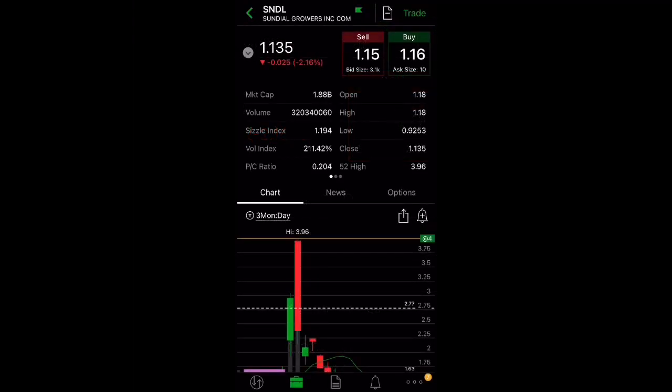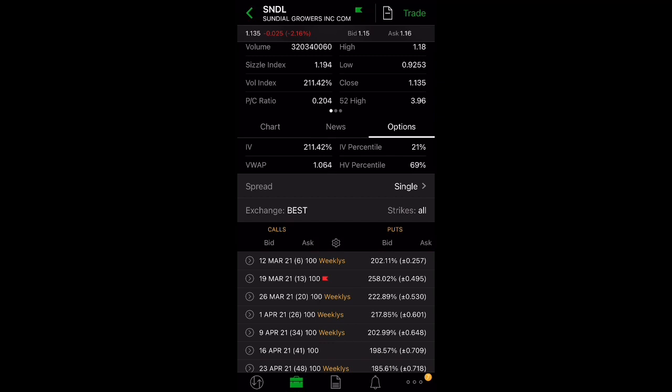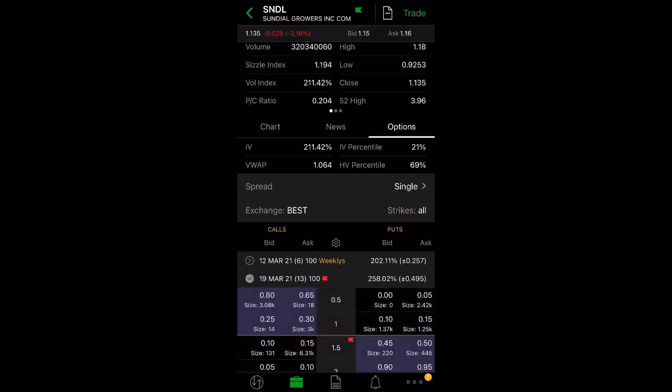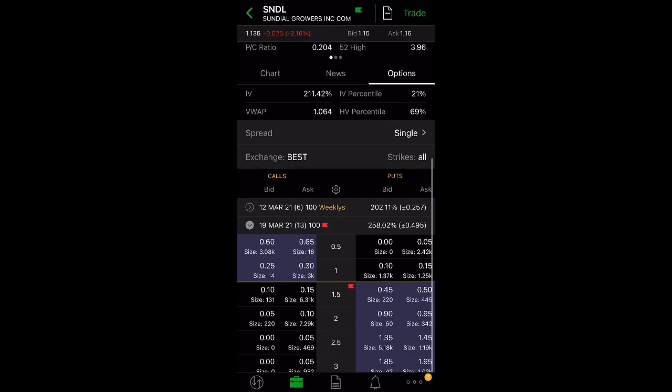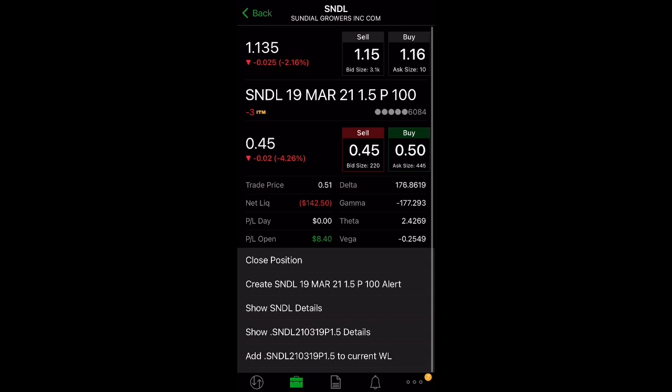Let's take a look at how you can take advantage of this high implied volatility through selling options. I currently sold some March 19th options and was able to collect $50. The price right now is at $1.15 and my strike price is at $1.50. My trade price shows I collected $51, which brings my break-even down to a dollar. I know Sundial will go above $1.50 in the next couple of weeks — it's oversold right now.